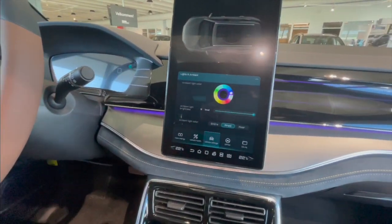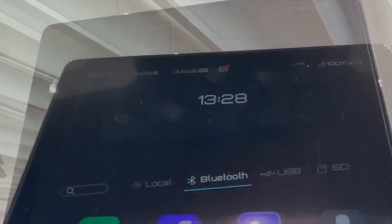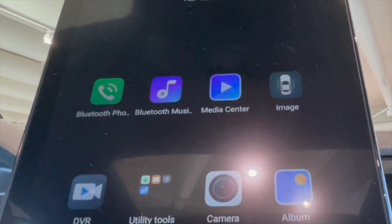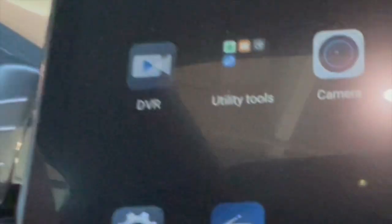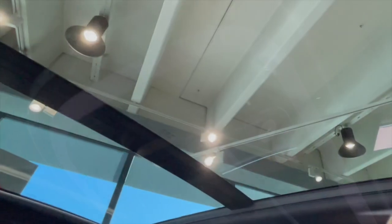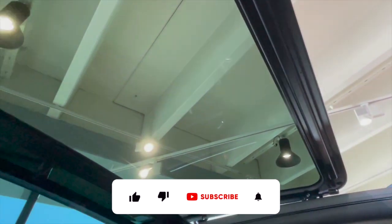Music and sound — some improvement points. The tablet is equipped with its own apps for playing both video and music, in addition to Spotify and the ability to stream via Bluetooth. A large panoramic glass roof provides plenty of natural light in the cabin.